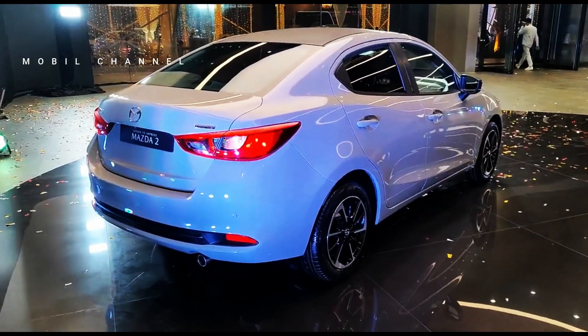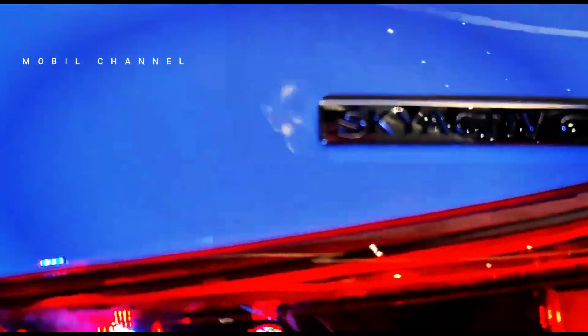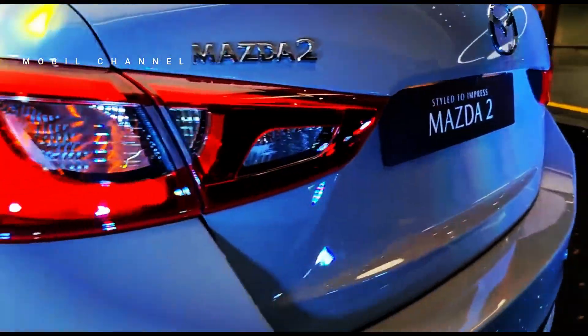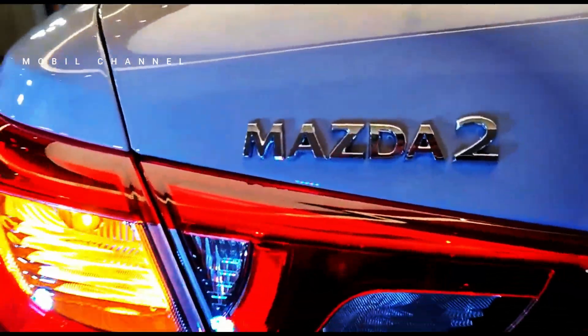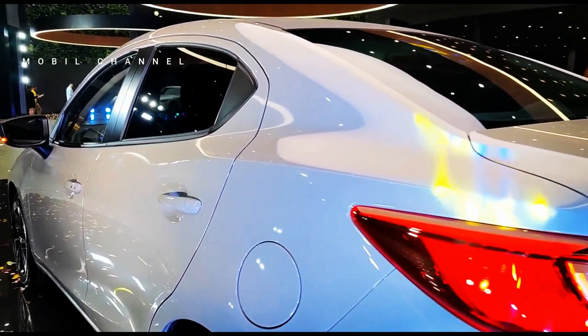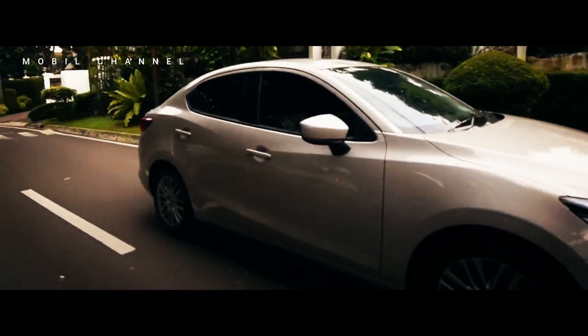One of the trims, namely Prime, which is the entry variant, is equipped with keyless entry features, USB-C connectivity, and an integrated infotainment system with Apple CarPlay and Android Auto. Meanwhile, variants such as the Center have an upgraded audio system, while the Exclusive trim is equipped with auto-folding rear-view mirrors, 16-inch rims and front and rear parking sensors to assist the driver when parking.